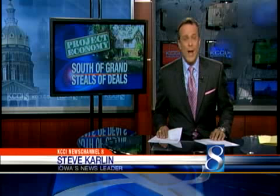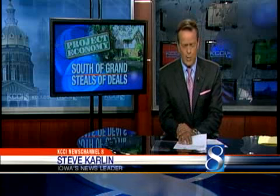News Channel 8's Steve Carlin was house hunting south of Grand today. And if realtors are to be believed, and if you have the money, right now might be the right time to make a move on one of the many south of Grand Avenue mansions that are up for sale.